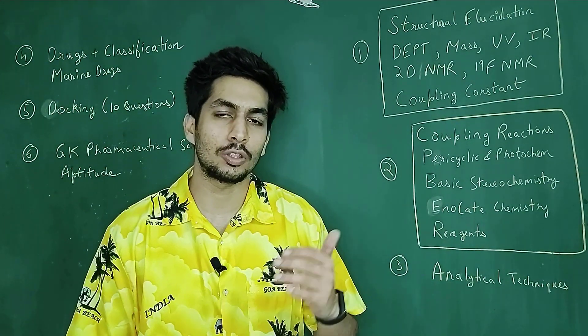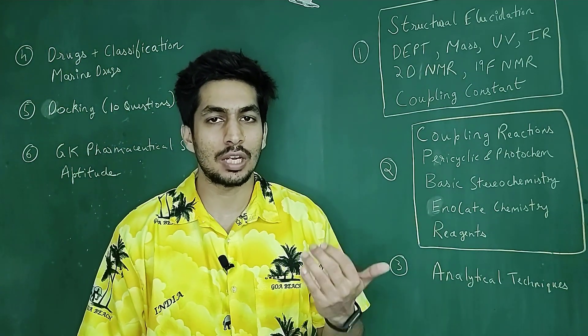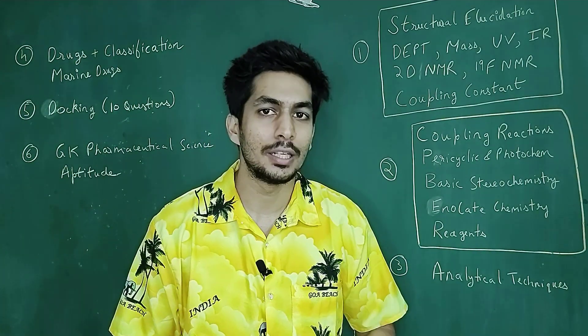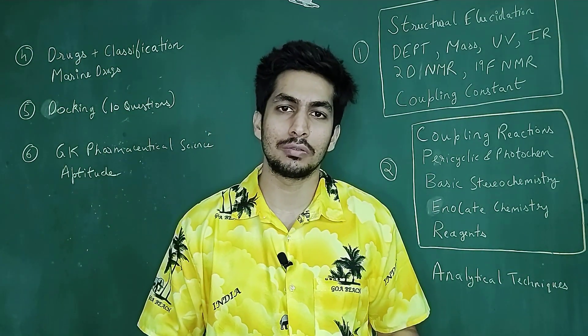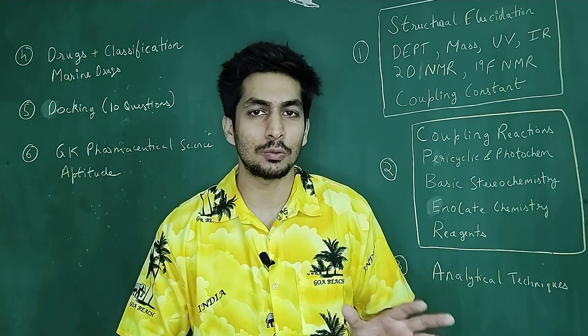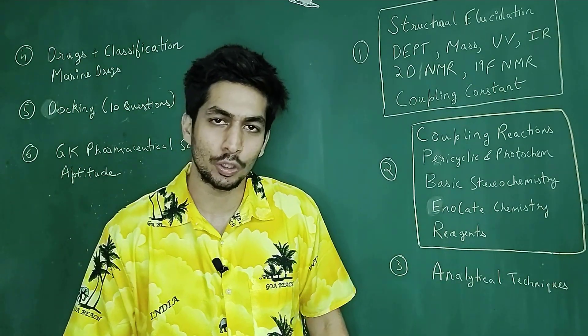There are exactly 170 questions, which have 85 marks as the weightage, so each question carries half a mark. Out of that, approximately — it depends from year to year — but approximately 30% of the questions, that is approximately 60 questions, come from direct organic chemistry.